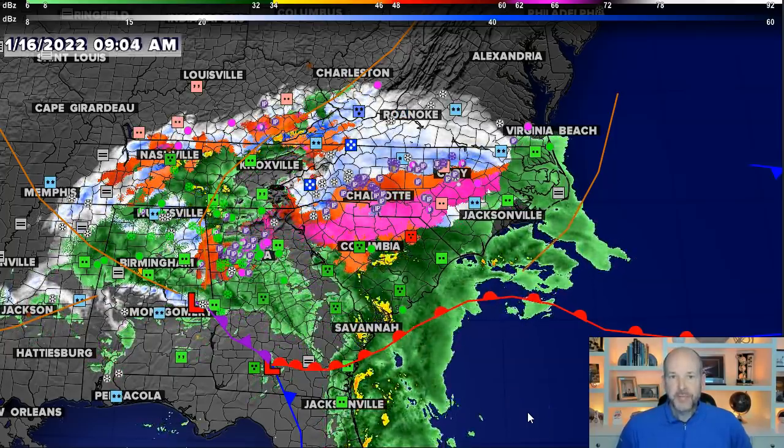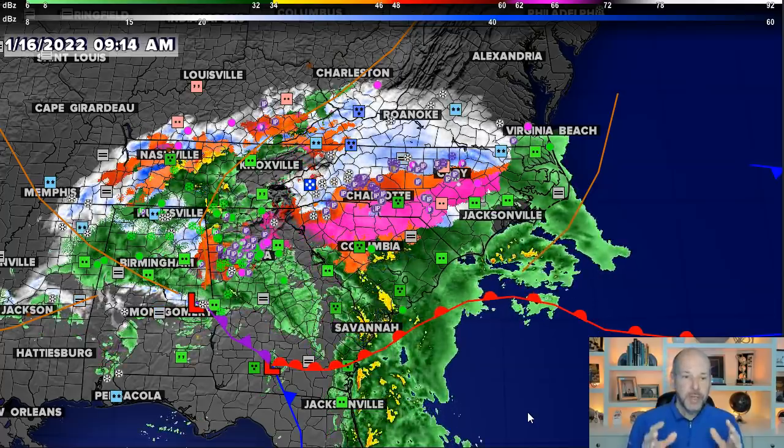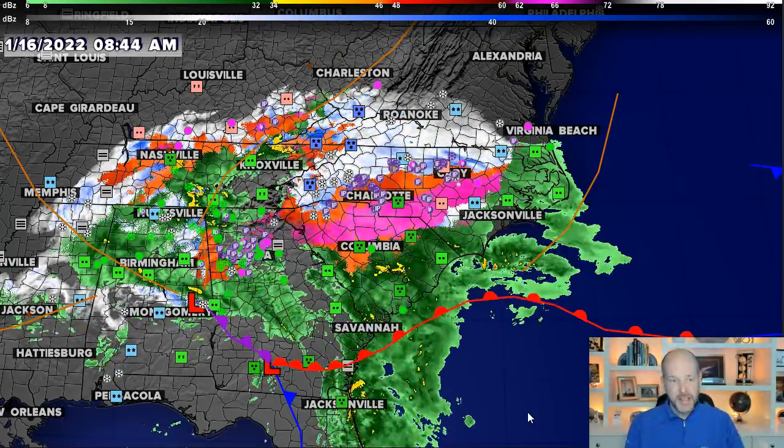Hey everybody, Chief Meteorologist Brad Pinovich here. I'm going to do quick little updates today that'll be more nowcasting. So here's our storm — it looks like a mess, and it is a mess.